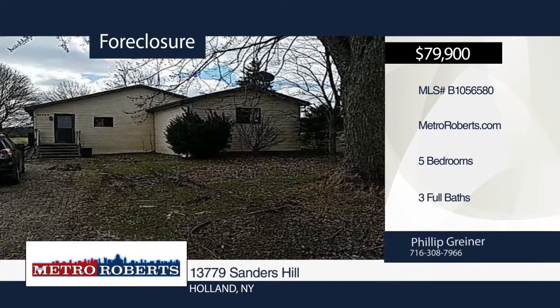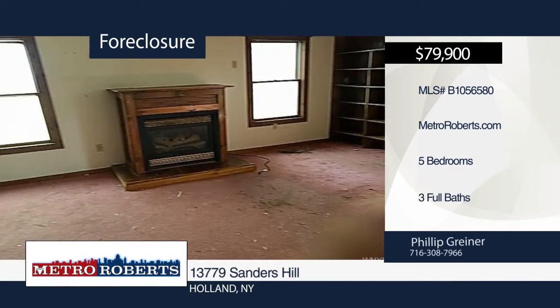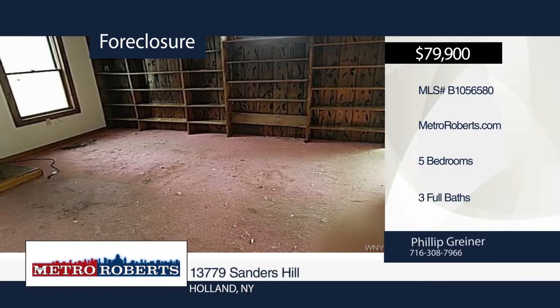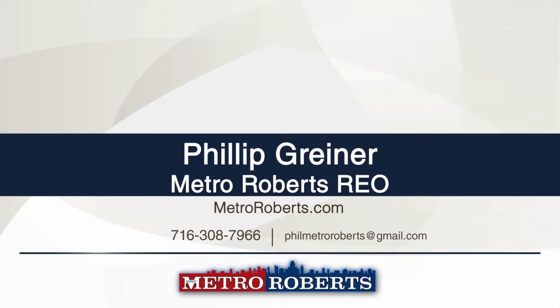Your own private oasis awaits you. Enjoy plenty of privacy and potential in this charming ranch. It features five bedrooms and three bathrooms. Perfect for the family to spread out, relax, and enjoy. Check it out before it's too late. Call Metro Roberts REO before this one is gone.